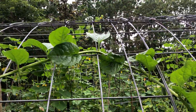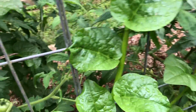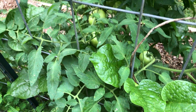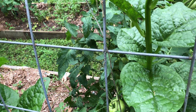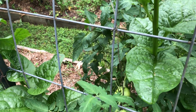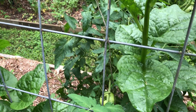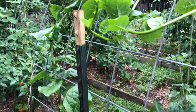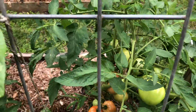Look at this malabar spinach - it's taken off! This is a heat-loving spinach. I've tried some and eating it raw it's got a different texture - very, very green tasting. It would be better in a salad, but as you chew it it gets a little slimy. It's actually not even a real member of the spinach family, it's just called malabar spinach. This might end up being chicken food.